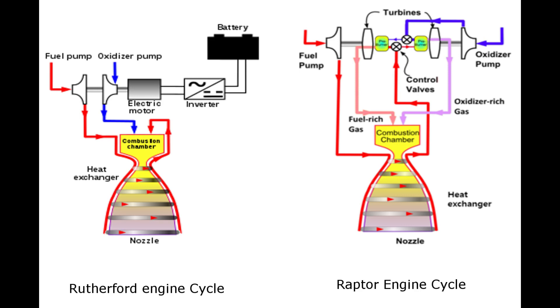In the right picture you can see a sketch of the SpaceX Raptor engine. This comparison makes clear how much simpler the structure of the Rutherford engine is.